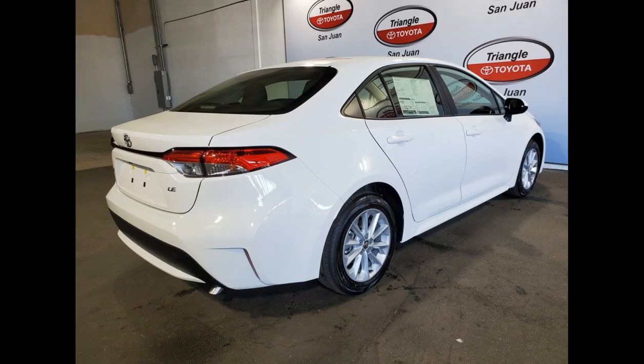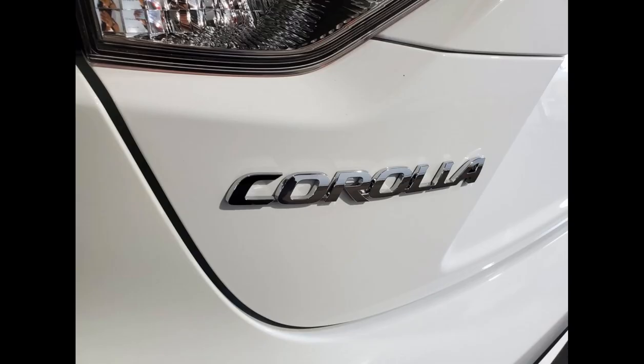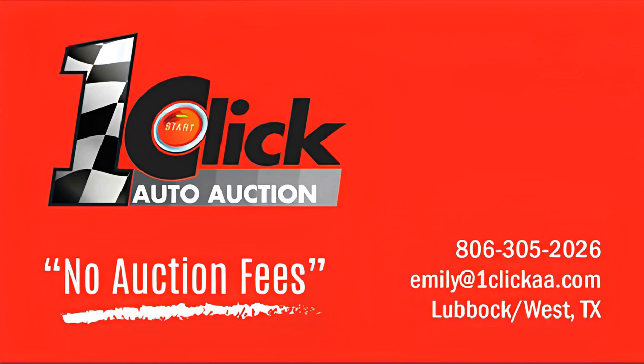In summary, the 2024 Toyota Corolla LE offers a compelling package for car buyers in Puerto Rico. Its stylish design, comfortable interior, advanced technology, and comprehensive safety features make it a reliable choice for daily commuting and long drives. Thanks for watching — subscribe to the channel and stay tuned.